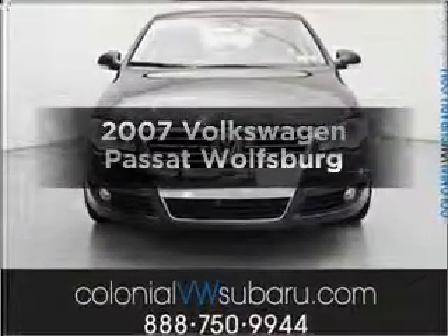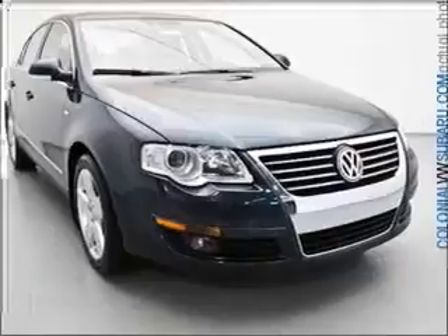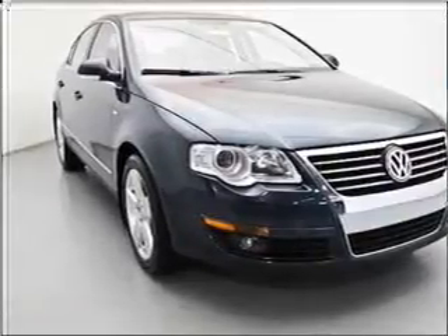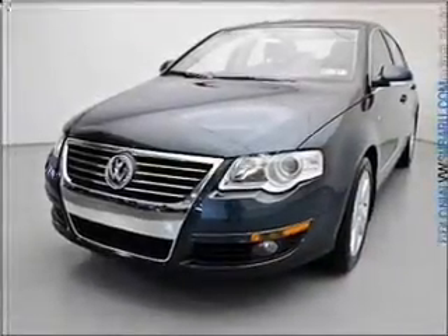Get noticed in this 2007 Volkswagen Passat — everything you need under one roof with this great vehicle. With an efficient four-cylinder engine that responds smoothly to its six-speed automatic transmission, premium wheels lend a distinctive appearance.